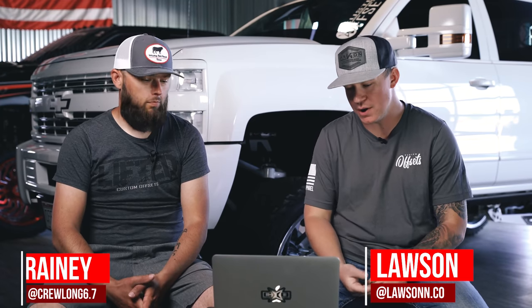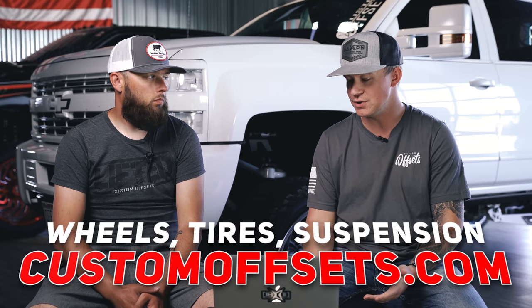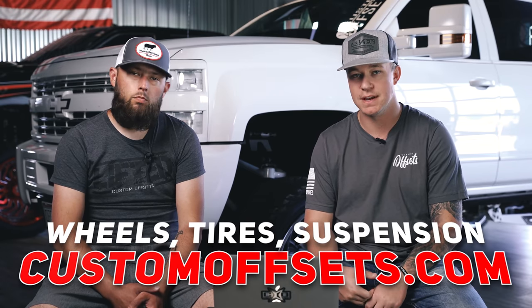Hey, what's going on guys? Lasse with Custom Offsets. Today I'm joined with Rainy and we're going to be going over some truck transformations. We haven't done one of these in a hot minute. We put out a blast on social media, told you guys to send in your truck transformations to tb.customoffsets.com. We're going to rip through this email — I think we got five today. If you guys want to be featured in a future one, you can send that in as well to tb.customoffsets.com. Otherwise, if you need wheels, tires, suspension, accessories, performance, literally anything for your truck, tb.customoffsets.com. Let's hop to it.